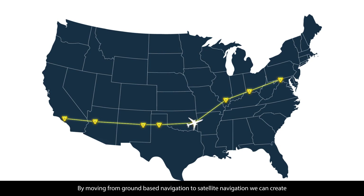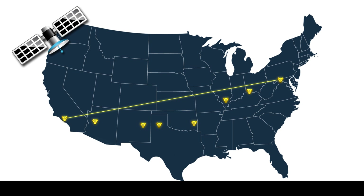By moving from ground-based navigation to satellite navigation, we can create the direct paths that open the roads and ease that congestion.